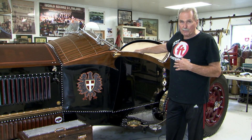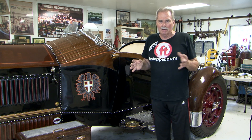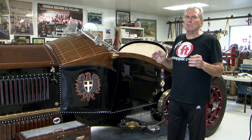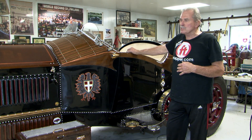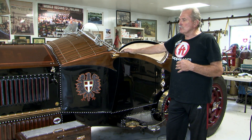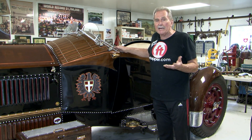Thanks to our good friend Ken Goldman, he got me some absolutely fantastic leather — just top grain, top of the line. So it's going to be throughout Rusty One. We made another decision that I don't know how it's going to go — maybe we can't even do it.